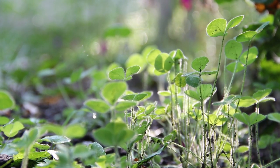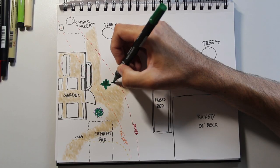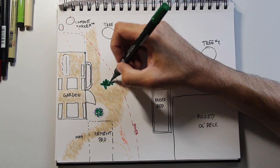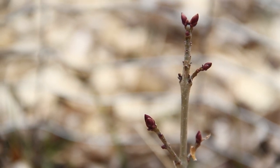Establishing a food forest is a long-term project, and we will be enjoying the literal fruits of our labor for many years. Most of the hard work has already been done because it requires quite a bit of research and planning before we can even plant anything. But once we get it set up, it should be able to take care of itself with very little input from us.